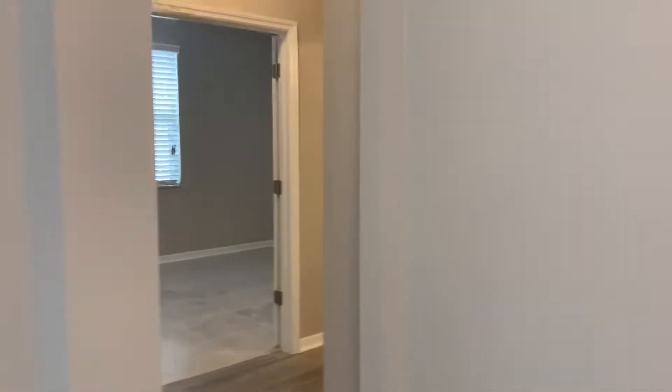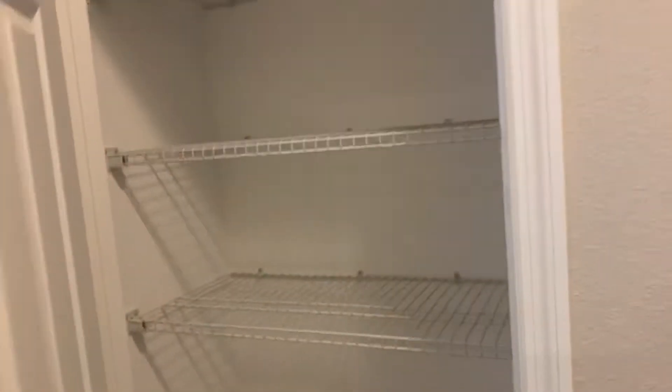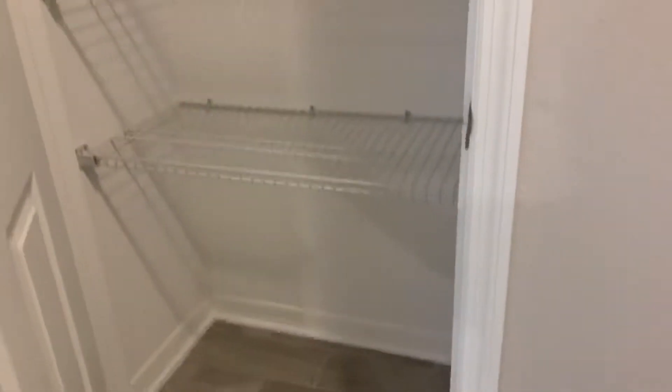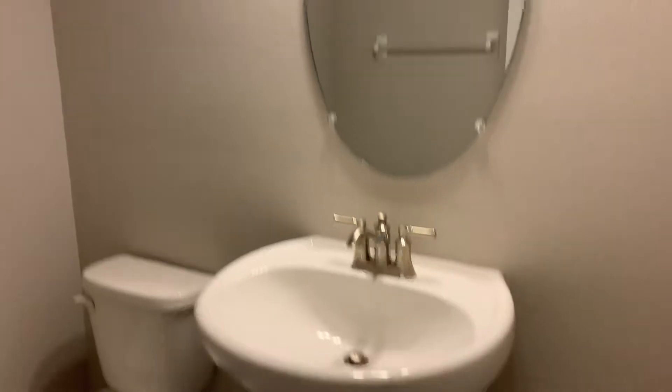Heading over to the right, we have what would be an office or a den — it has tile floor and it's pretty big, with double doors. This would be a linen closet, and there's a half bath.